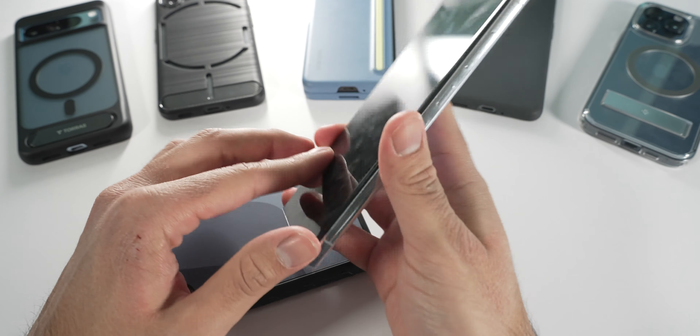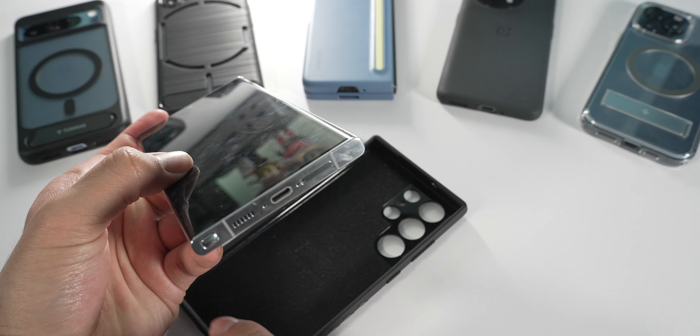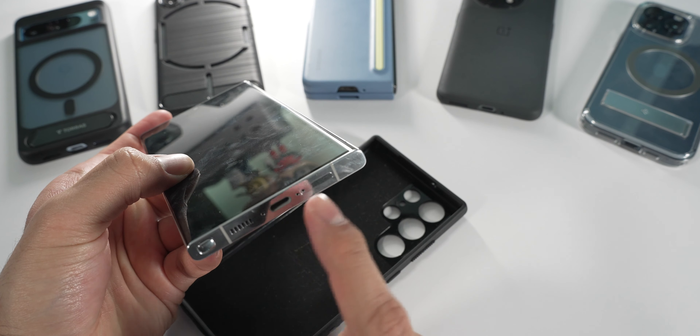It overall feels pretty good in the hand, except for the corners — they're a bit sharp. A case definitely helps with protecting the phone, adding a little grip and softening those corners. With the hardware you get USB-C, a SIM card slot, and the S Pen is available as well.